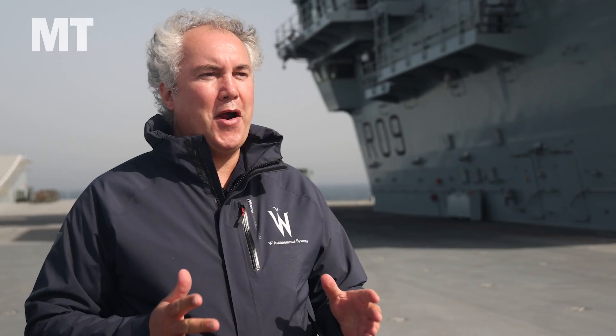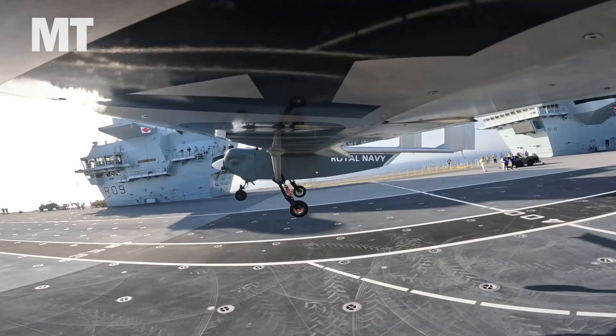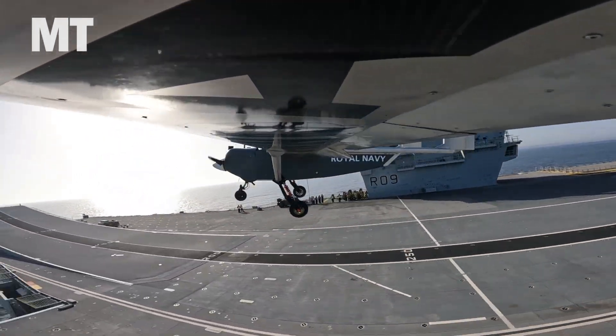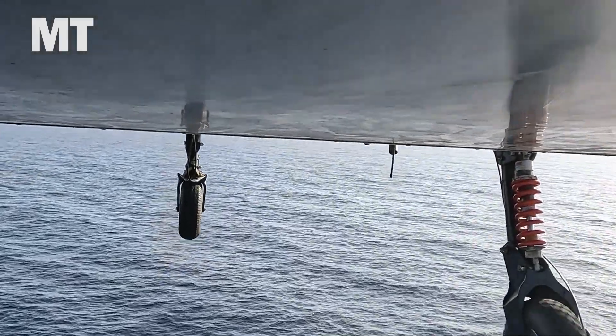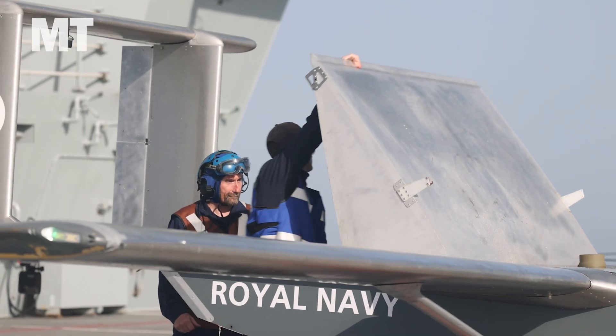W Tomlin Systems — we're a proudly British SME in the drone sector, and we've developed a unique, globally unique system that's capable of taking off and landing at very short distances, carrying 100 kilos over a thousand kilometers.